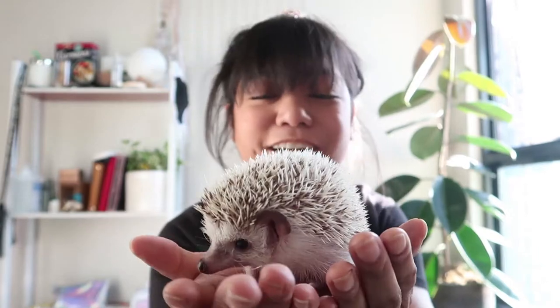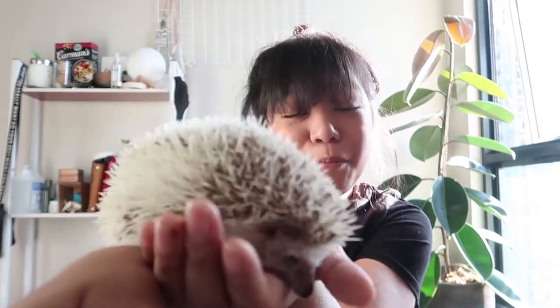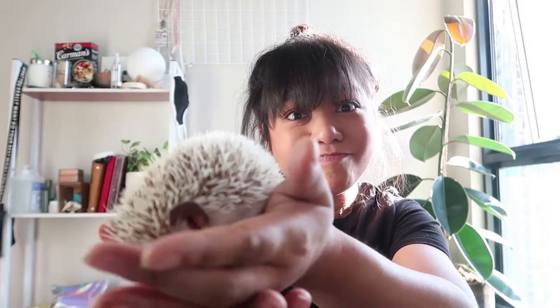What is Sandro? Sandro is not a guinea pig, he's not a hamster, he's not a porcupine or a squirrel. Sandro is a hedgehog!